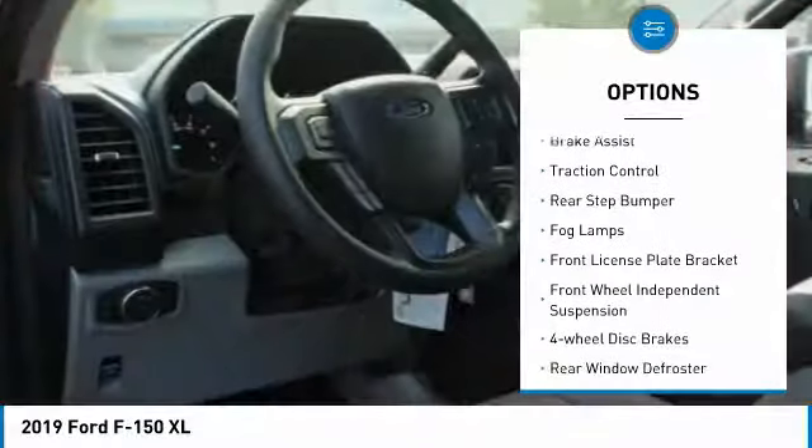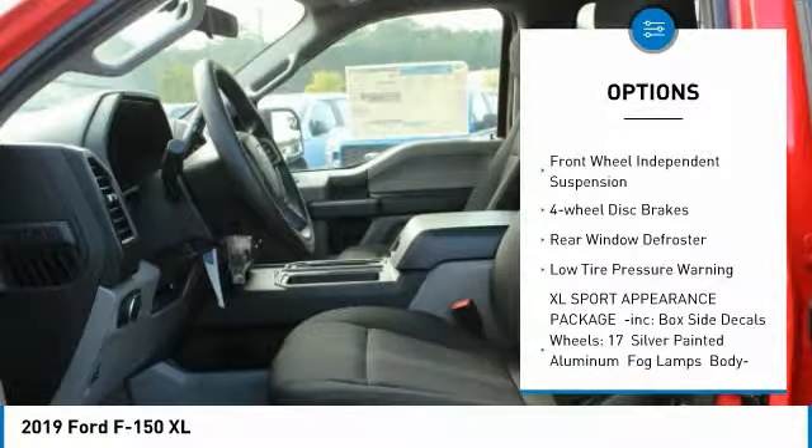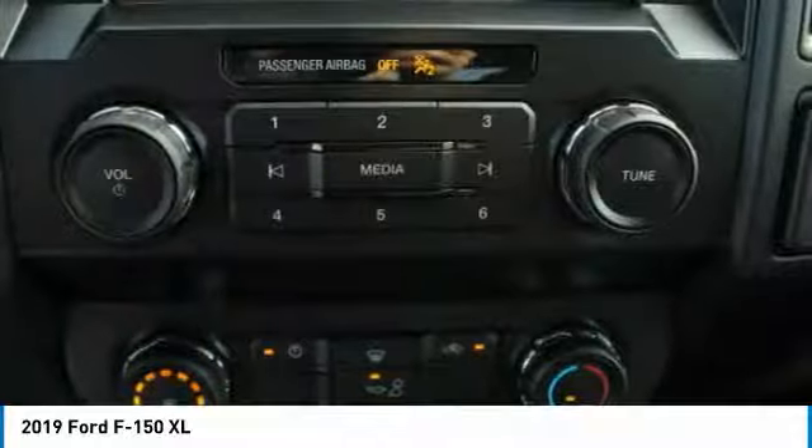Electronic stability control, brake assist, traction control, rear step bumper, fog lamps, front license plate bracket, front wheel independent suspension, four-wheel disc brakes, rear window defroster, low tire pressure warning.